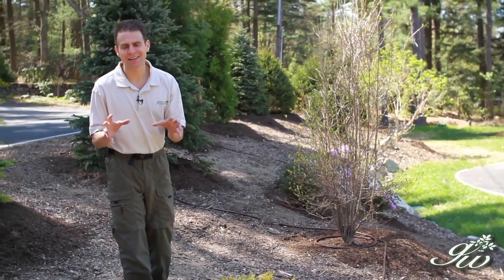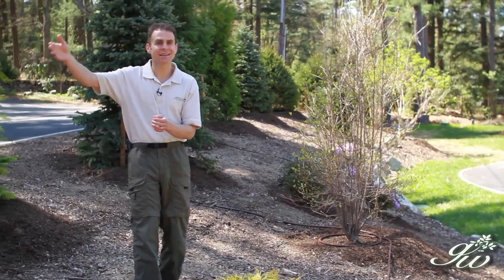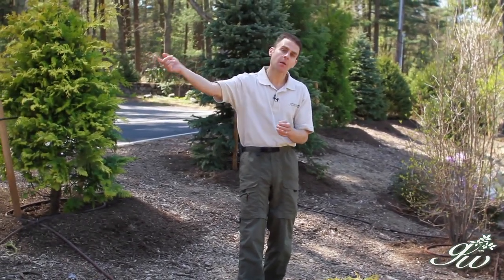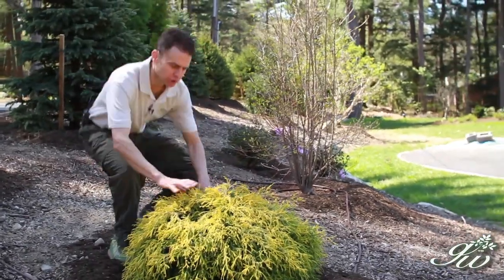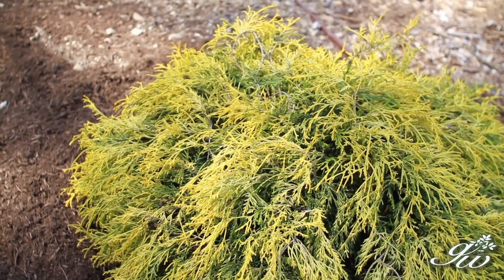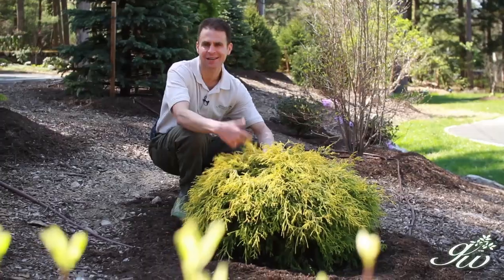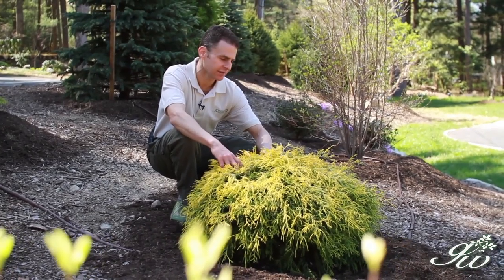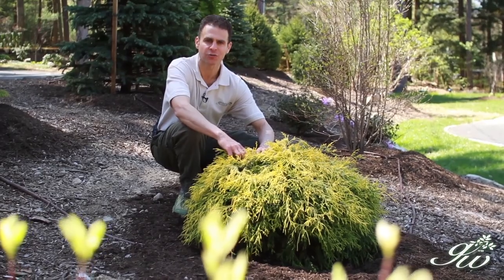The size of plants often dictates how expensive they are. You may not have the funds to put in a six, eight, or ten foot tree — so what do you do? You put in a smaller one; it will grow. This is a golden thread leaf cypress, which is going to get pretty big over time, but it doesn't look bad small either. It adds that yellow color I like, and because it's smaller, it wasn't as expensive as some of the larger trees.